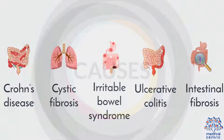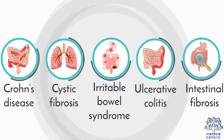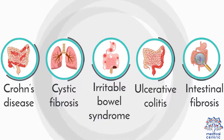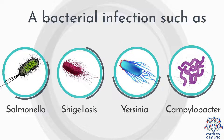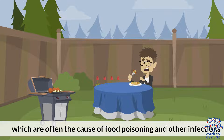Causes include: Crohn's disease, cystic fibrosis, irritable bowel syndrome, ulcerative colitis, intestinal fibrosis, intestinal infection, and bacterial infections such as Salmonella, Shigellosis, Yersinia, and Campylobacter, which are often the cause of food poisoning and other infections.